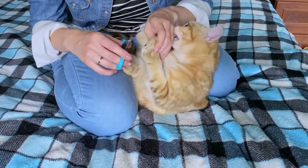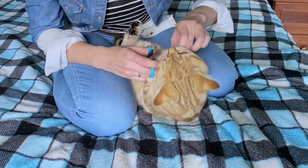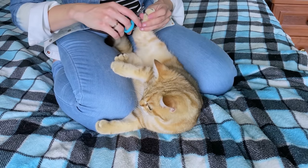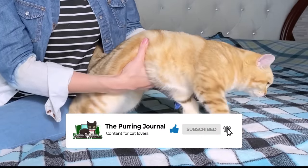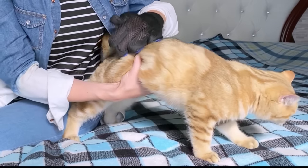Hey cat lovers and welcome back to another video. As much as we love our feline friends, taking care of them can sometimes feel like a guessing game. That's why we gathered a list of tips and tricks to make caring for your cat much easier. If you enjoy this kind of content, consider subscribing to our channel for more informative cat videos. Now here are the top 20 cat hacks you need to know.